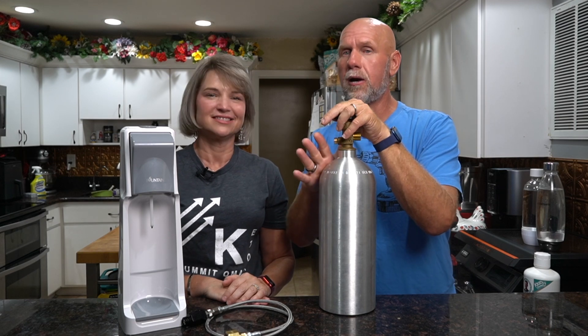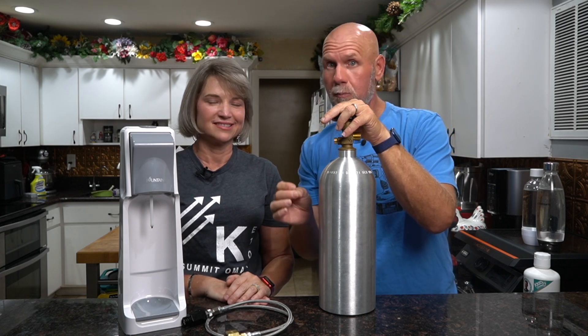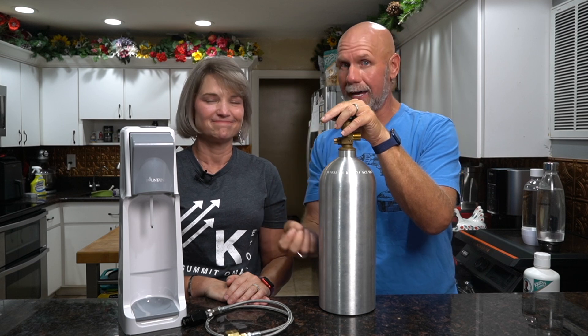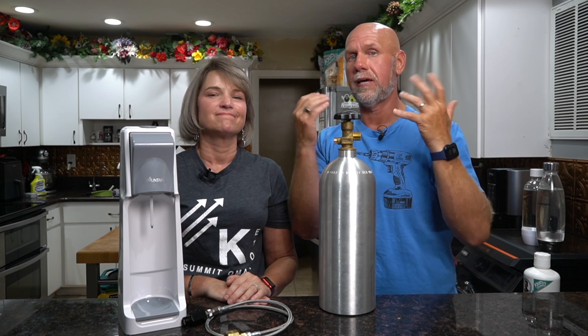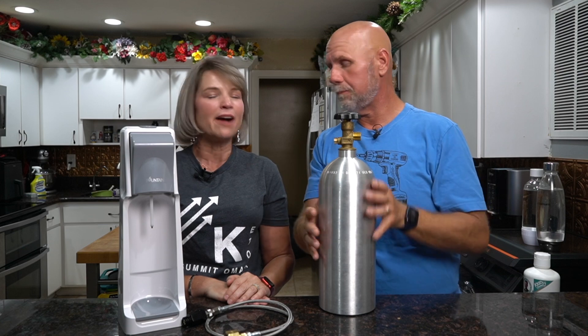If you get the canister on Amazon it'll come empty, then you take it to a local beer and wine or keg store to fill it up. You can also go to Dick's Sporting Goods or any place that refills paintball canisters. Personally I would look for somewhere that fills kegs, because you know they're maintaining the canisters and that everything is clean. It's the same CO2 as in a paintball gun, but you want to make sure it's food grade.